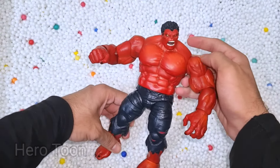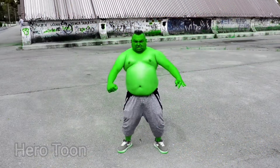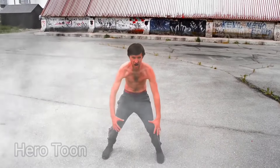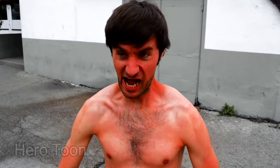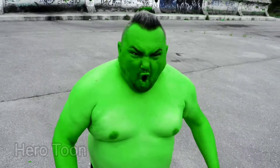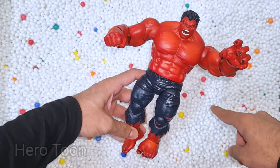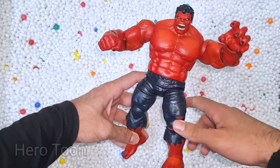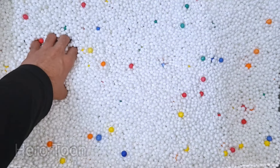Wow guys, look at this so powerful and very strong villain of Green Hulk guys. This is evil Red Hulk! This Red Hulk is so powerful guys, very nice, super strong — red and very cool looking superhero villain. Let's check the next one inside here guys.